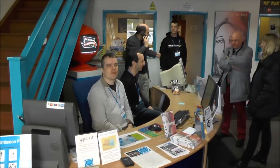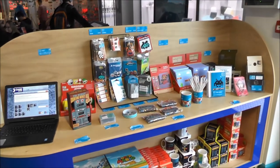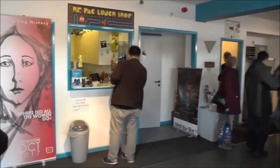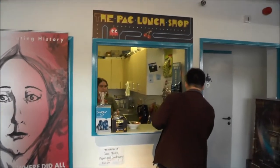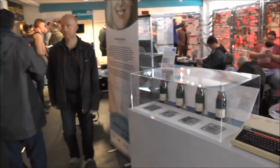Here is the reception desk with the volunteers. Hello. Small shop. The kiosk. And now technology starts.